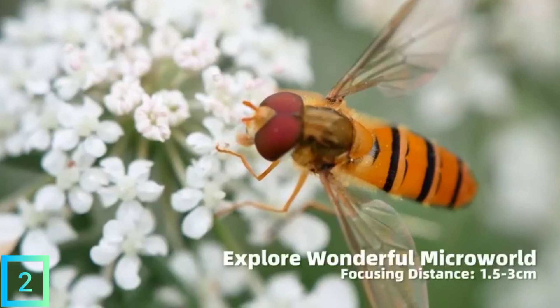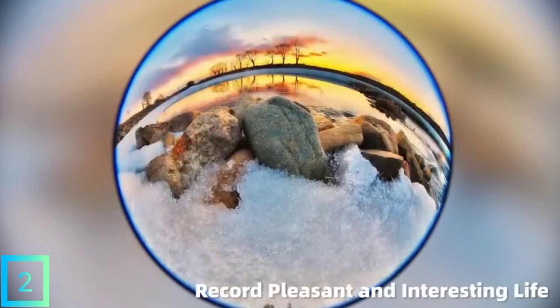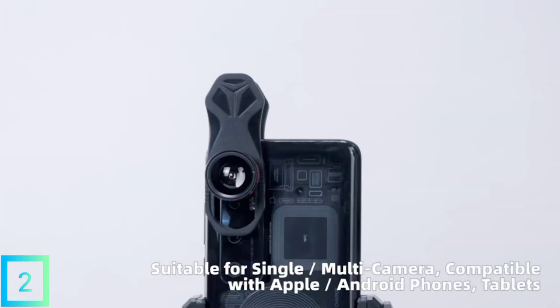And a 45x wide-angle lens for zoomed-out pictures that show more of a scene. The kit also comes with a small clip-on light with three brightness settings that you can use to get the right amount of light for your nighttime shots.